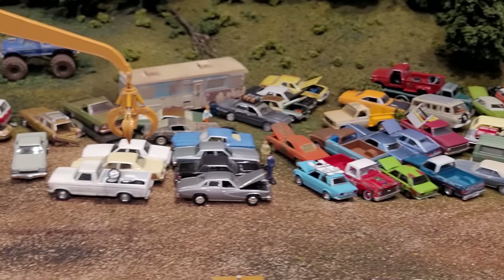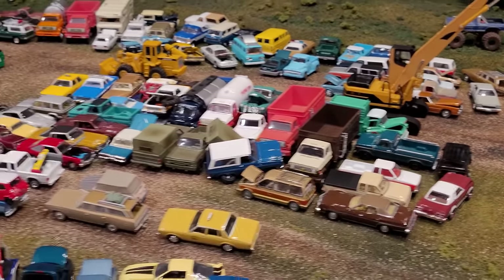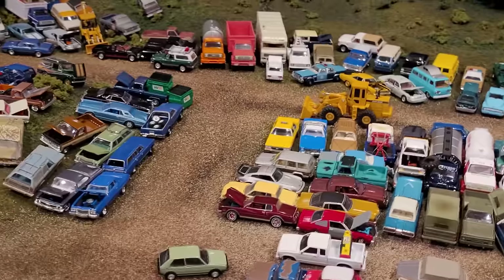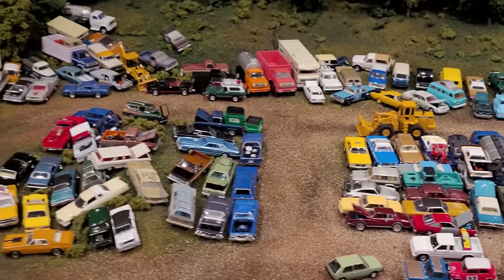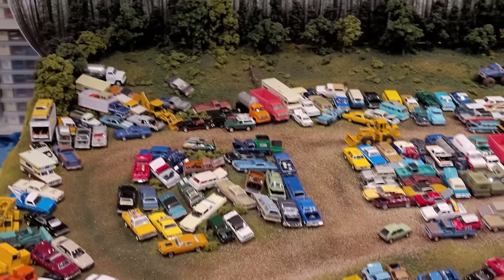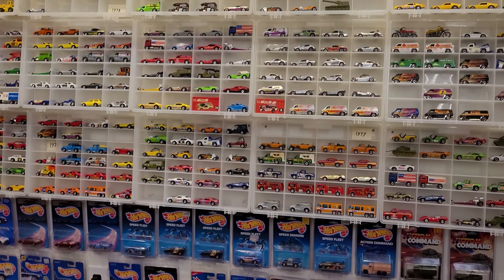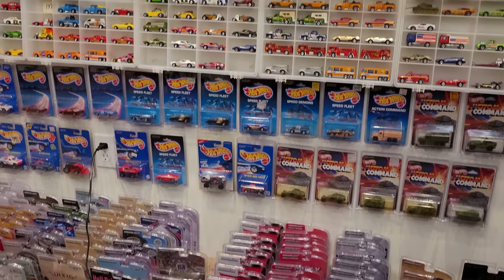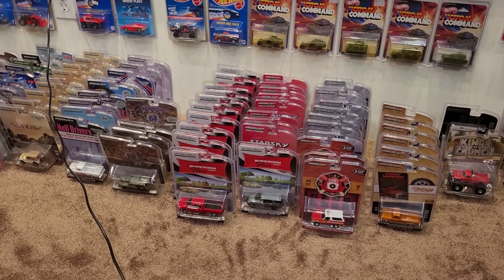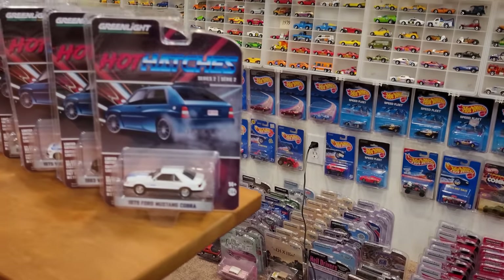And Sam can now use the claw for its intended purpose, which is to place scrap cars. But we've got a review to do. We've got a Greenlight review today. Let's take a look at a whole bunch of new awesome cars, including the ones that you just saw entering the salvage yard. Welcome back to the Hot Wheels Museum. Today we are looking at Greenlight stuff.